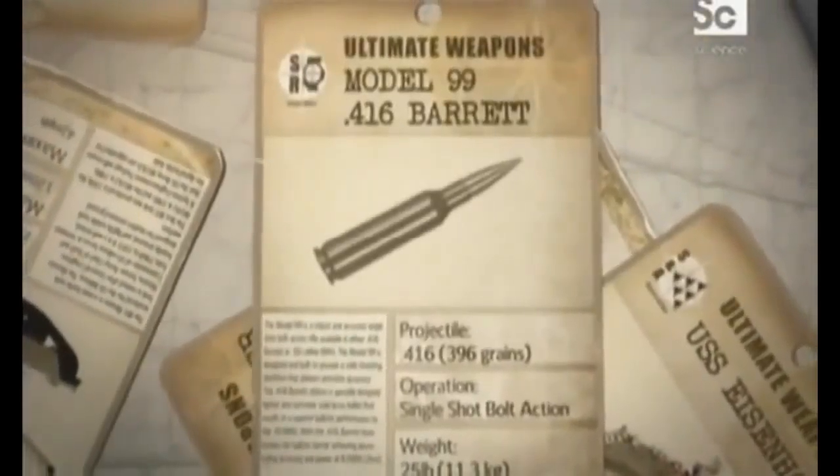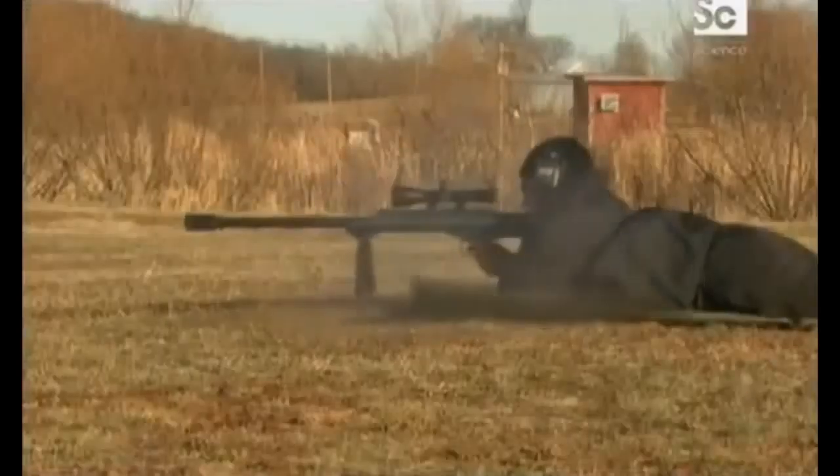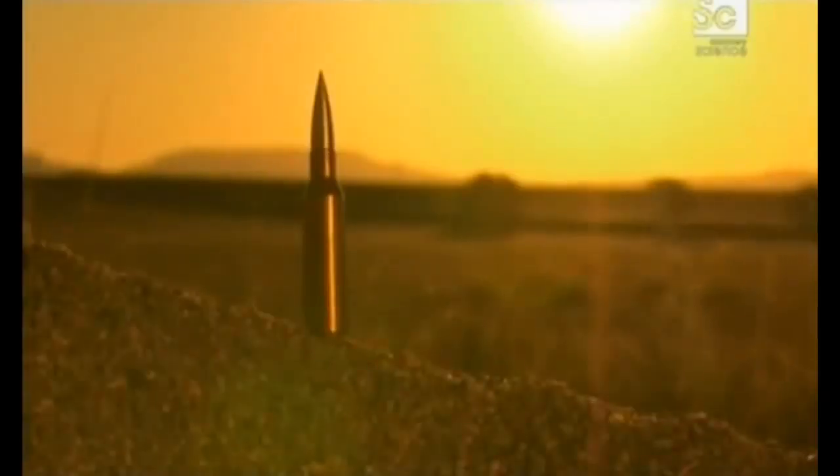The Barrett Model 99 loaded with the .416 cartridge is a one-hit wonder. The ultimate rifle needs the ultimate ammunition, and for sheer velocity, the .416 cartridge is hard to beat. The bullet leaves the barrel at approximately 3,300 feet per second, which is phenomenal.